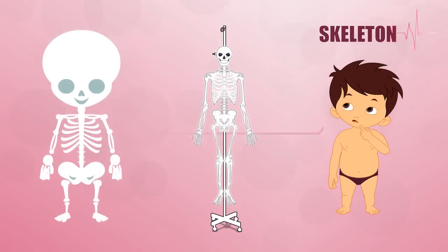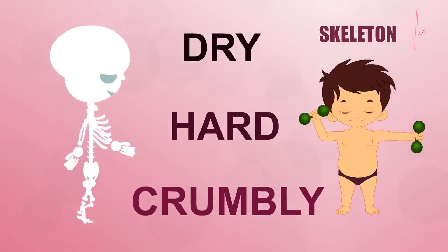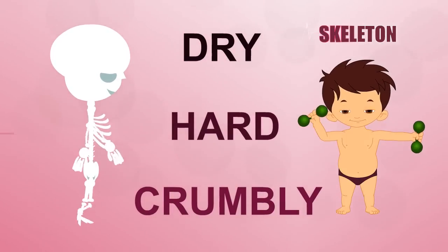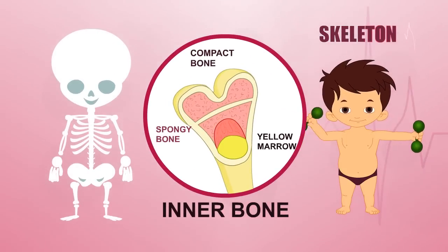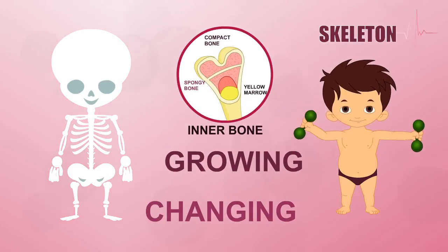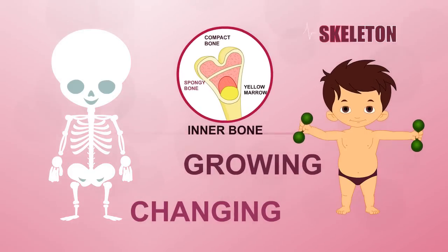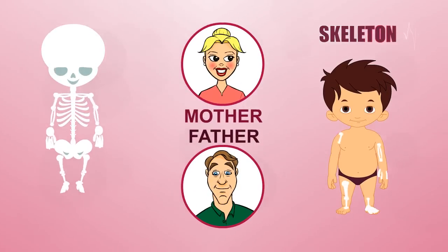If you've ever seen a real skeleton or a fossil in the museum, you might think that all bones are dead. Although the bones in museums are dry, hard, or crumbly, the bones in your body are different. The bones that make up your skeleton are all very much alive, growing and changing all the time. Like other parts of your body, you've got more bones than your mum and dad.